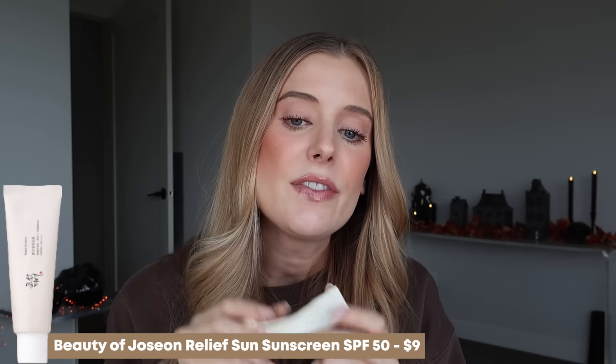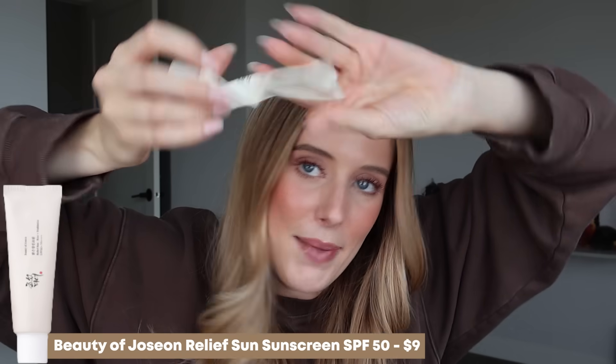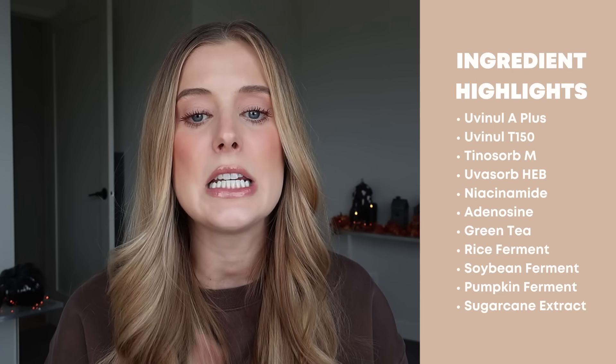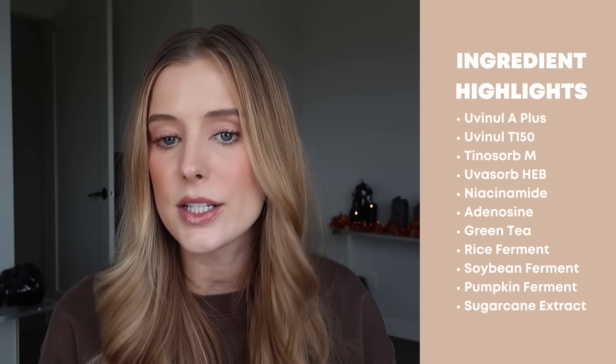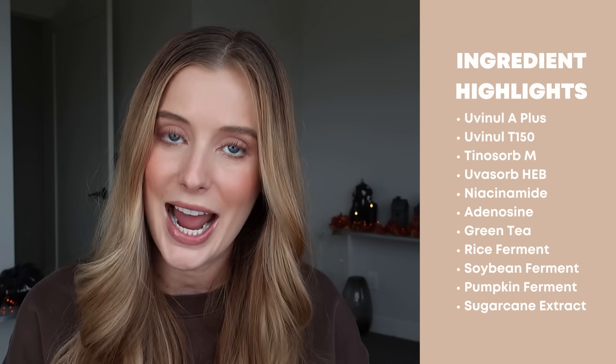Last for skincare is the Beauty of Joseon Relief Sun Sunscreen SPF 50, and I've clearly used up every last drop. It contains Uvenil A+, Uvenil T150, Tinosorb M, and Uvasorb HEB, plus lots of great added ingredients like niacinamide, adenosine, green tea, rice ferment, soybean ferment, pumpkin ferment, and sugarcane extract. Despite seeming thicker than some Asian sunscreens, it feels lightweight once applied — moisturizing, super soft, and just one of those sunscreens I really enjoy reaching for. I'm definitely repurchasing, especially as we enter colder weather months.